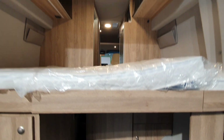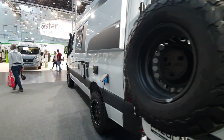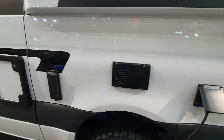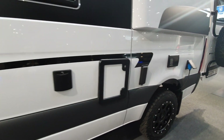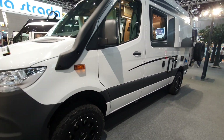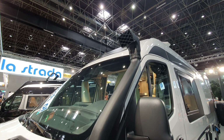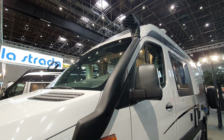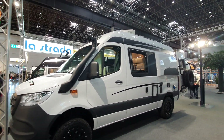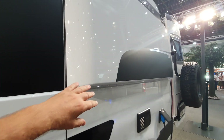The vehicle sits high, as you'd expect on a 4x4. On the exterior there's an electrical hookup, exhaust for the boiler, sewage outlet, and water inlet. There's also a snorkel fitted, meaning this motorhome can ford around 80–90 centimeters of water.